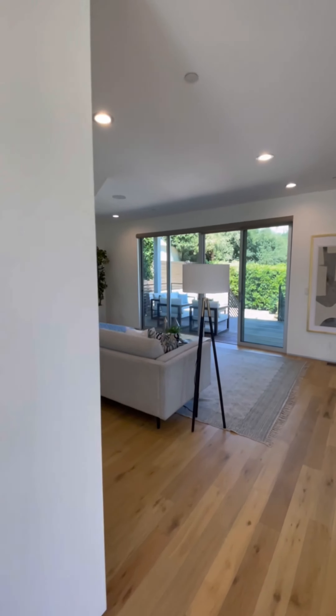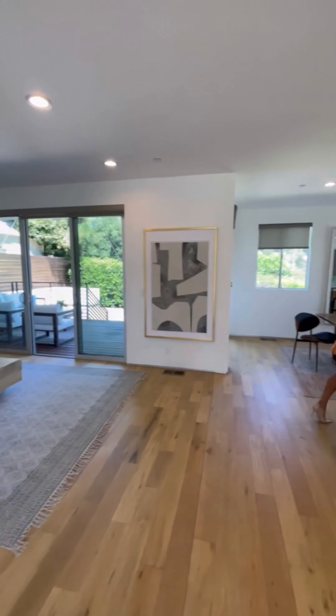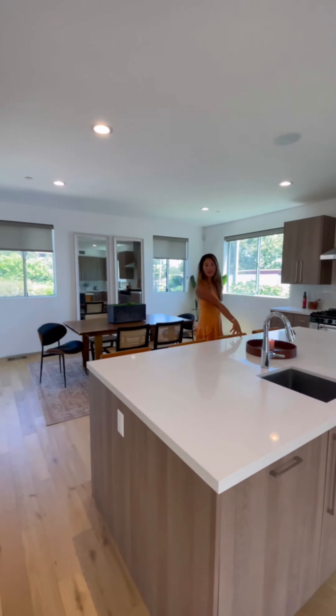We have a proper dining area, an oversized kitchen island — great for entertaining.